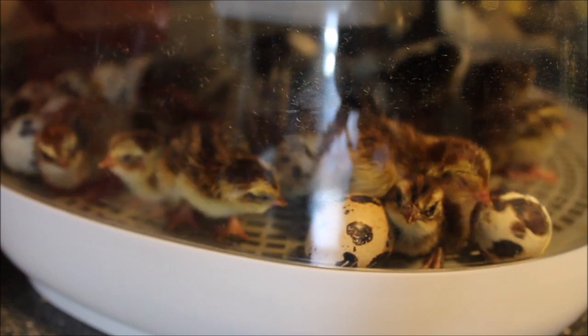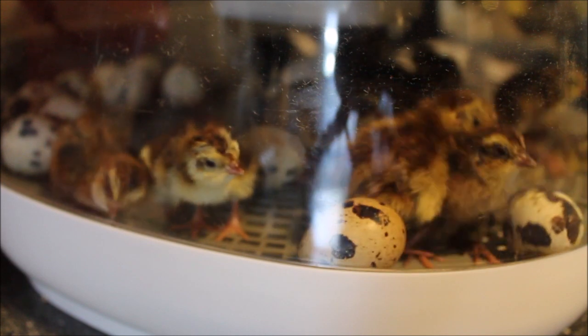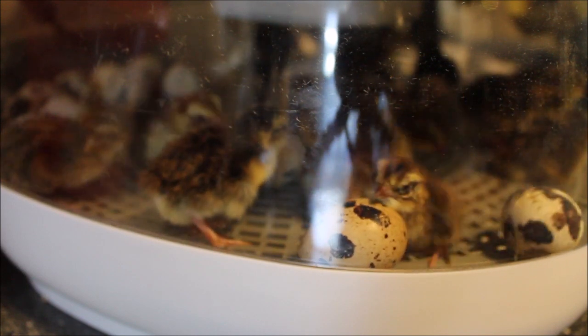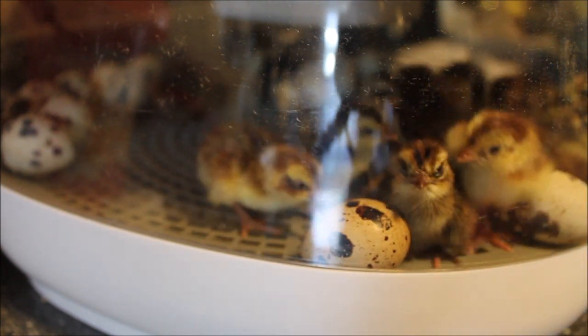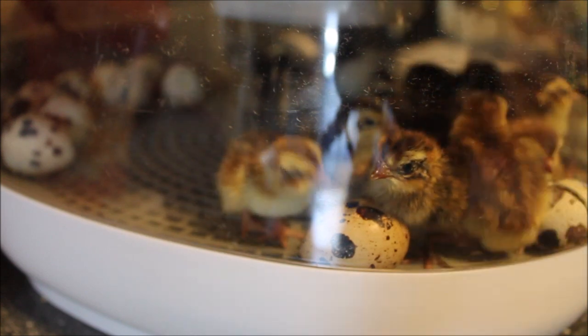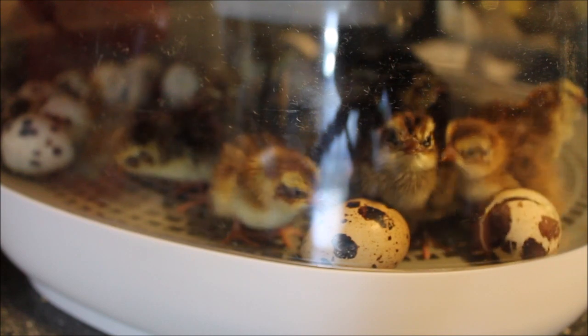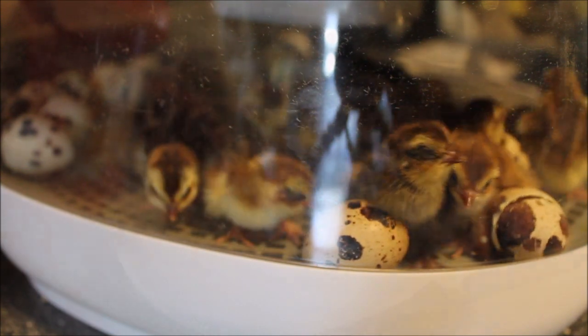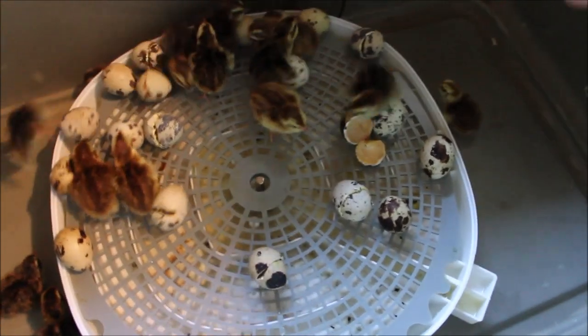The next step is moving these guys over to the tub they're going to live in. The tricky part is that the incubator lifts up at this seam, so when you lift that up they could all come scurrying off the side. I'm going to set it in a box, take the lid off, and then remove them. As you can see they're all spilling out.